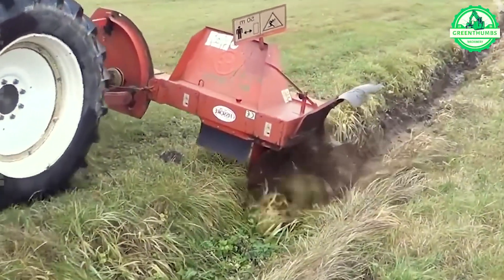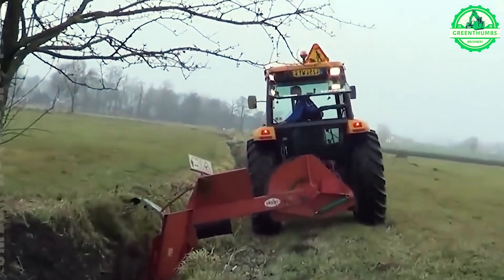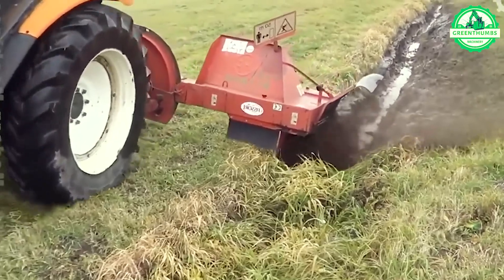Renovating irrigation channels is now a breeze for large farms, thanks to this innovative machine, streamlining what was once a challenging task.